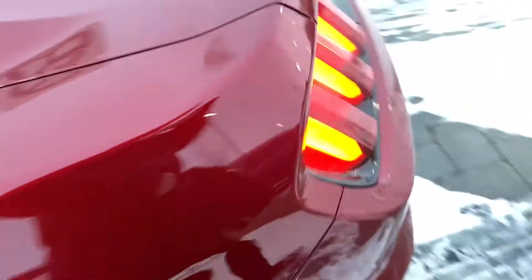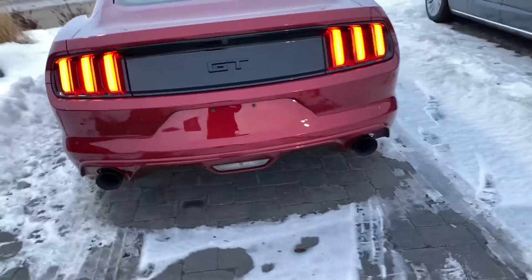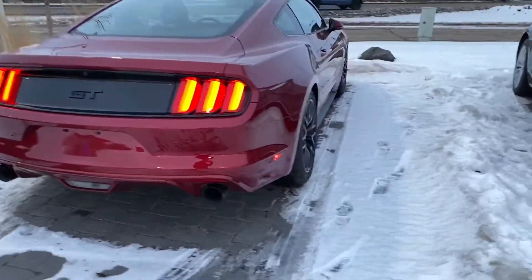It looks even better in person — very eye-catching. I'll show you a look around the rest of the vehicle. This vehicle is sitting here waiting for you to drive. Let me know what time tomorrow works best for you to come down and take it for a drive.